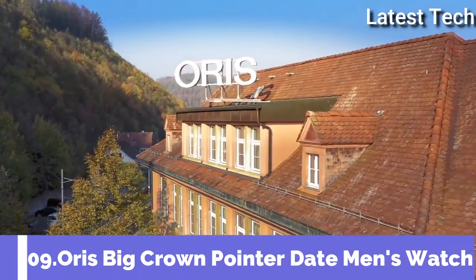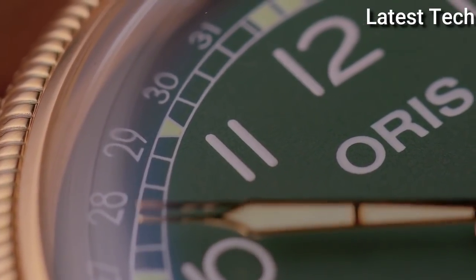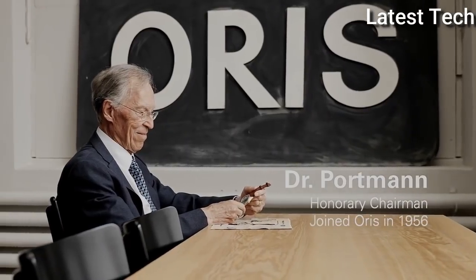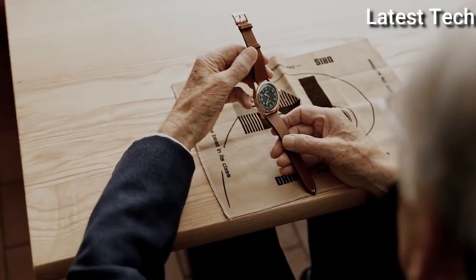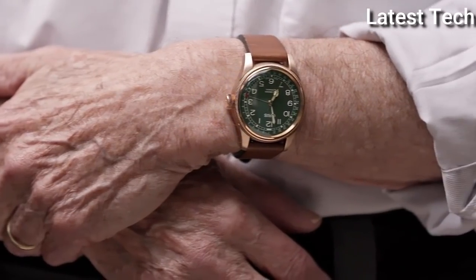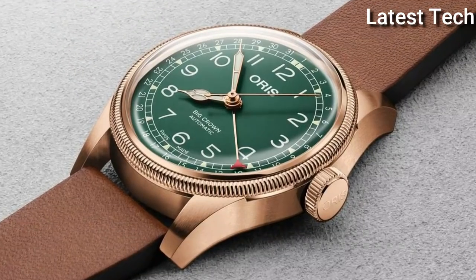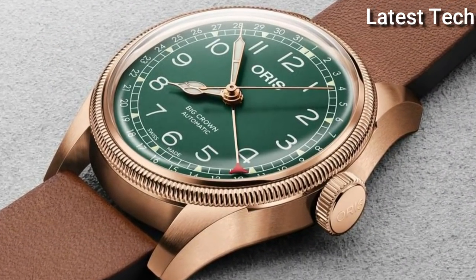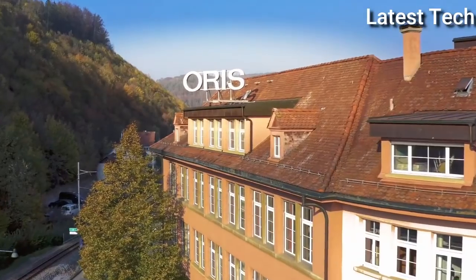Number 9: Oris Big Crown Pointer Date Men's Watch. Stainless steel case with a stainless steel bracelet. Unidirectional rotating coin-edge stainless steel bezel with a green ceramic top ring. Green dial with luminous silver-tone hands and index hour markers. Minute markers around the outer rim. Dial Type: Analog. Luminescent hands and markers. Date display at the 6 o'clock position.